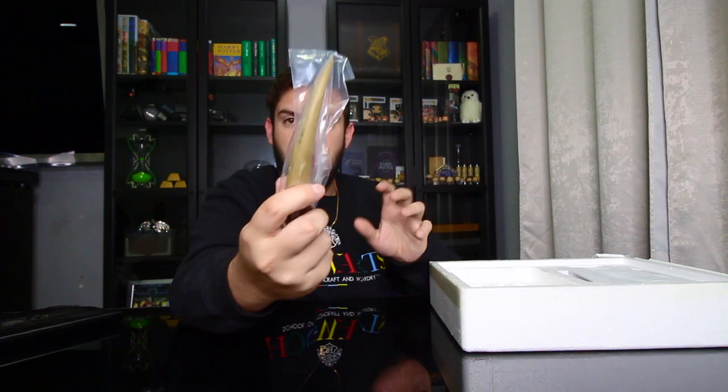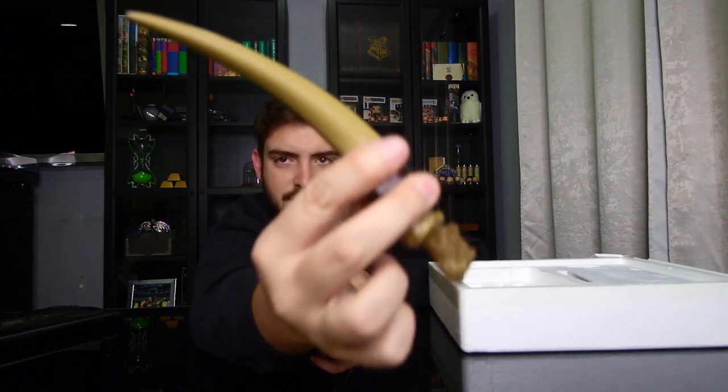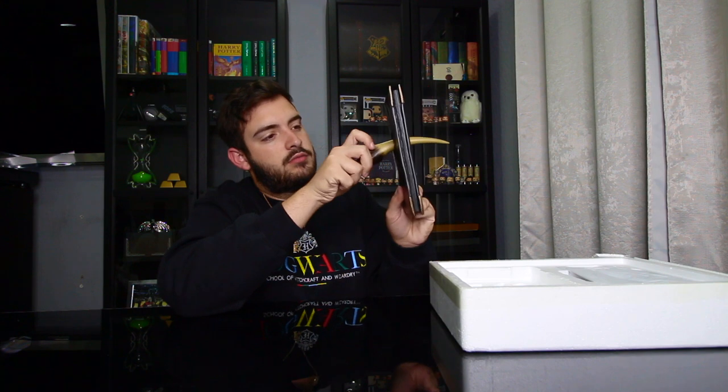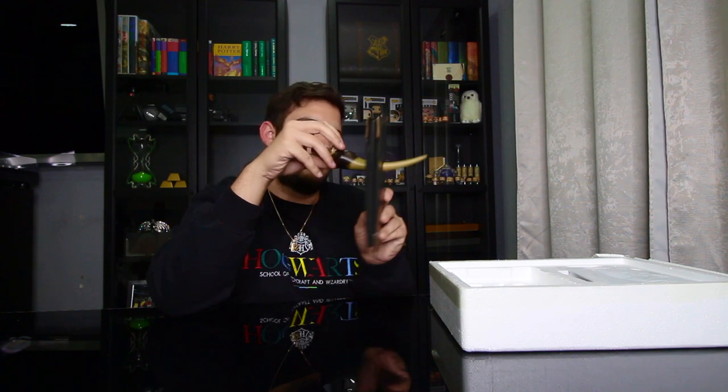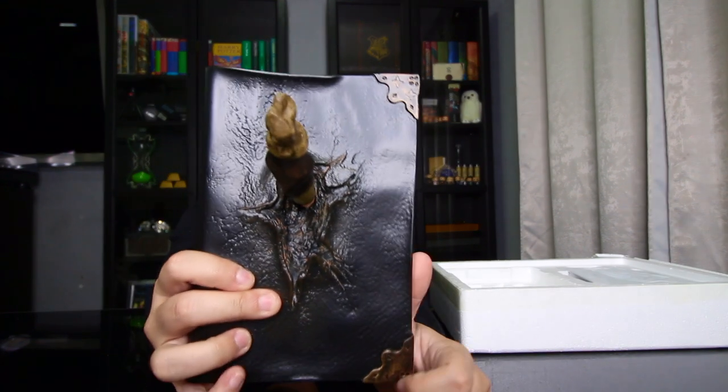We have the venomous basilisk fang! Check this out — this is super cool. For those who don't know, a basilisk is a very large snake. I'm guessing the fang goes through here — okay, not like that. How is this supposed to go through? Is it supposed to stand like that? All right, I was wrong — check that out!